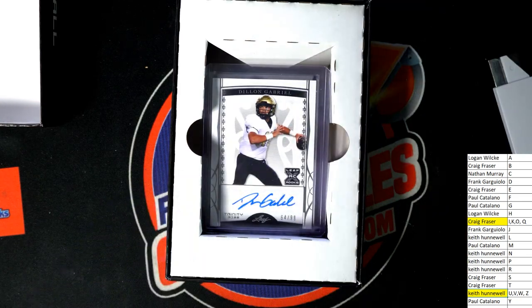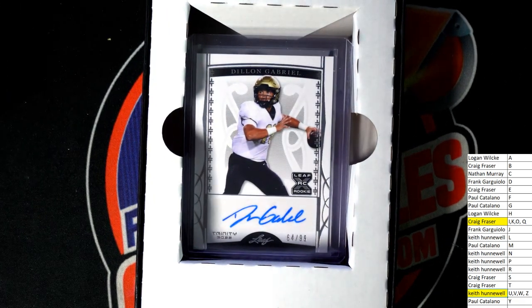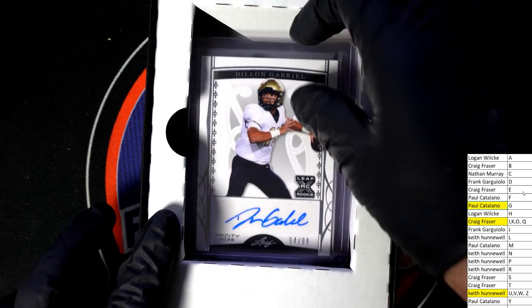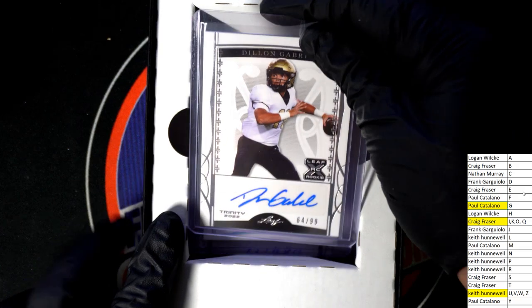Next up in the rip is a 64 of 99, Dylan Gabriel. Paul, you got what you wanted out here so far. Nice parallel autograph — this is hit number three of five.